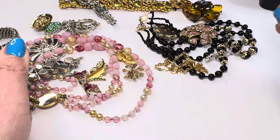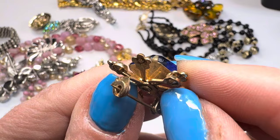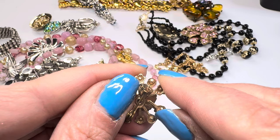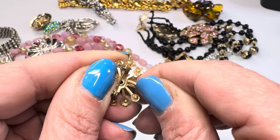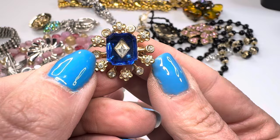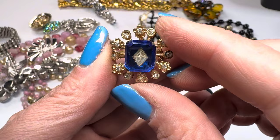Oh look at that — it looks like it's missing a piece right there. Wait, no — it's not missing, it's just bent. Hold on... there we go, now it's perfect! See how easy that was? That is so gorgeous. Wow, I love it. It's a small brooch but it is a gorgeous one.